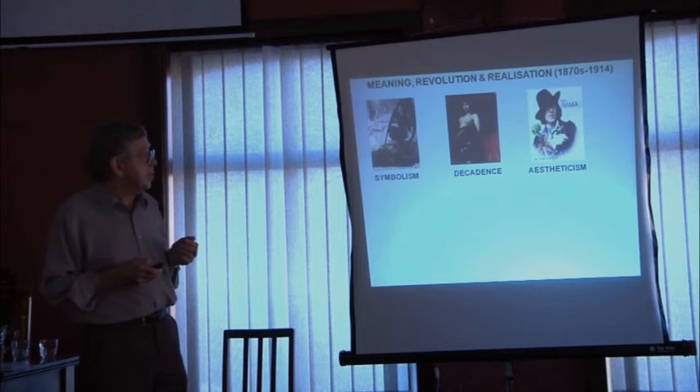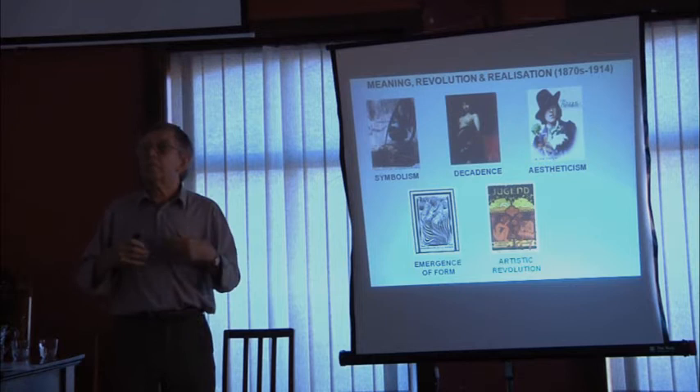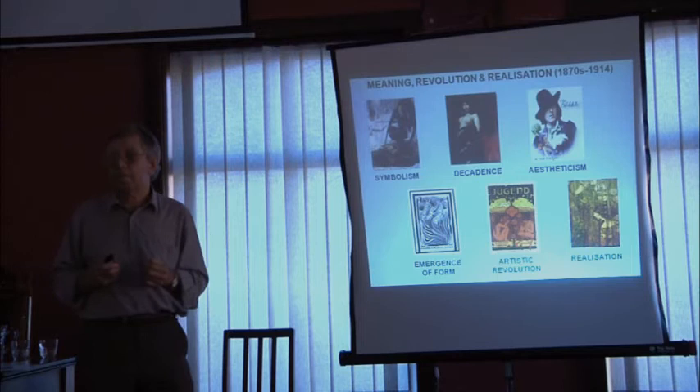Then we'll look at some of the identifiable early forms of Art Nouveau, and the artistic revolution that it caused. It was basically a movement which displaced the traditional art movement and swept it to one side and took over. And then finally, we'll look at just some of the absolutely stunning paintings, sculptures and such like of Art Nouveau. So let's begin at the beginning.